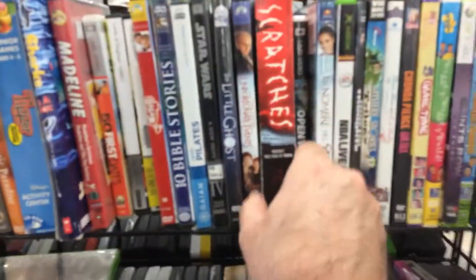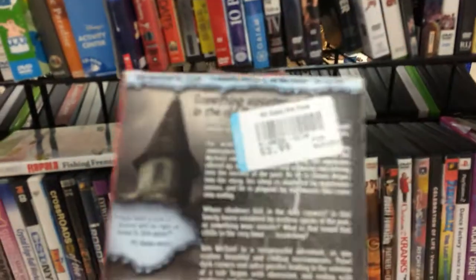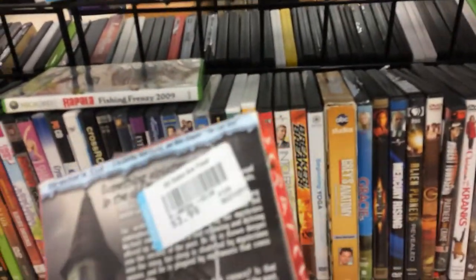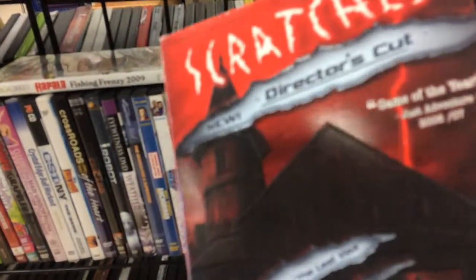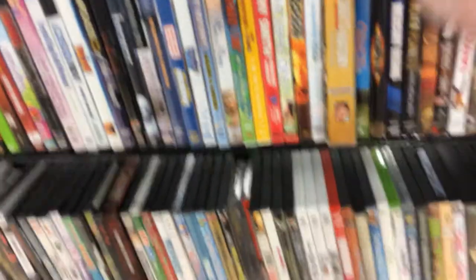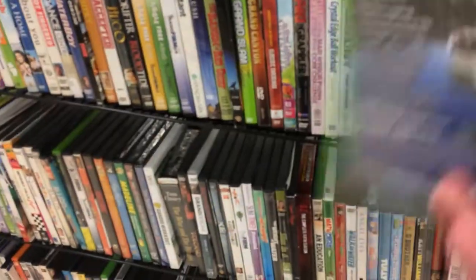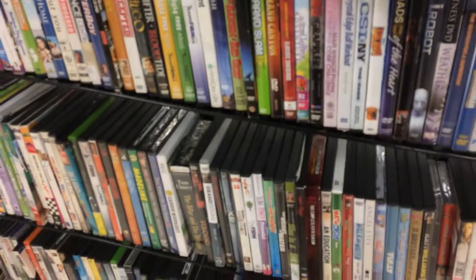In the games and movies section, you gotta dig through mostly movies to find the games. I did find this PC game called Scratches, which is a horror point-and-click game. I thought it was on Steam but it's not. It's got pretty decent reviews so I may go back and grab it. I also found this Xbox 360 fishing game — I thought about getting it, but I opened it up and the disc was gone, so strike on that.